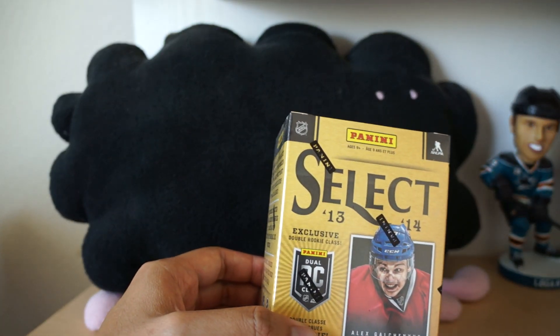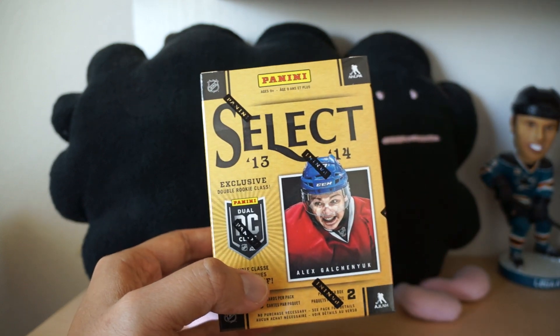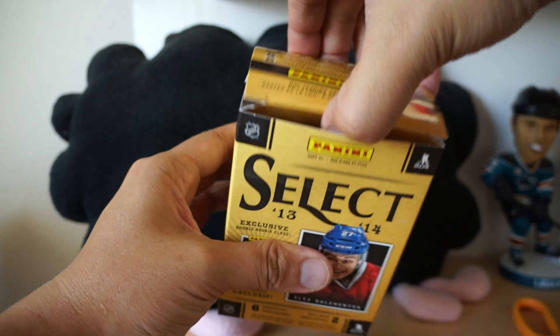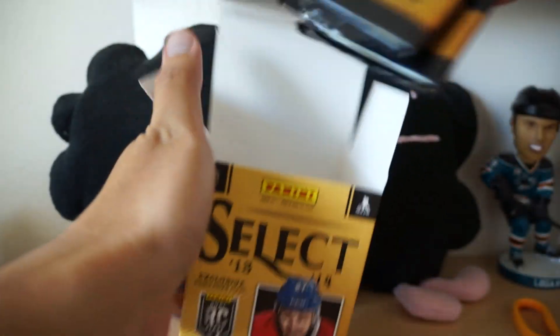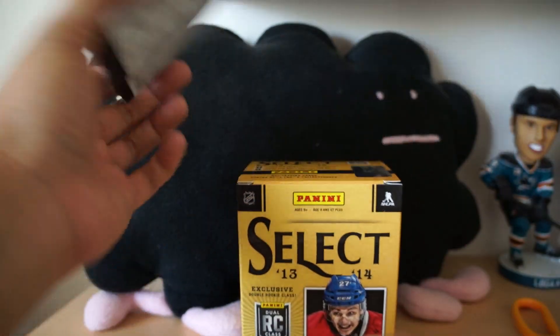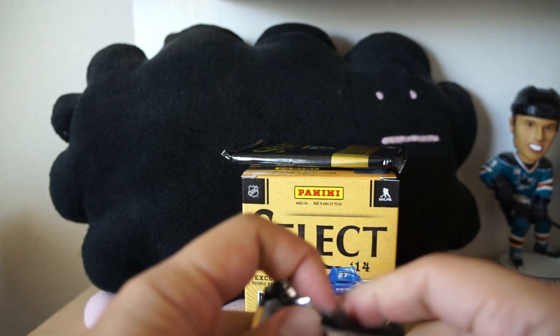Hey, what's up guys, Black Sheep here with Retail Review number 123. I have a new blaster that I've never opened before — 13/14 Select, a very premium product. I believe this is just like what you would get if you had gotten a hobby version of this stuff. You're gonna get six cards per pack and just two packs in the box, so it's gonna be a really quick break.